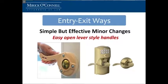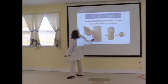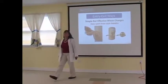Entryways — lever handles. This is a quick and easy way to adapt a round handle. It costs about $20. You can buy them in a lot of stores. That's a round handle inside, and it's just put on with three screws, and it turns it into a lever handle.